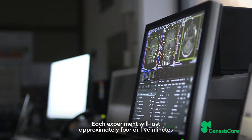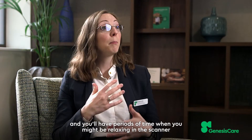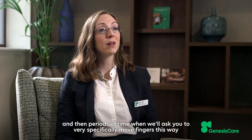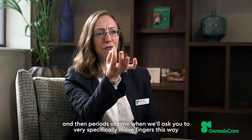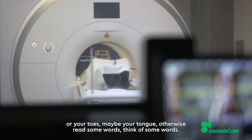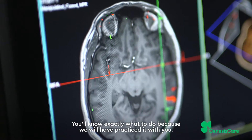Then you will do the experiments. Each experiment will last approximately four or five minutes, and you'll have periods of time when you might be relaxing in the scanner, and then periods of time when we will ask you to very specifically move your fingers, or your toes, maybe your tongue, otherwise read some words or think some words. You'll know exactly what to do because we'll have practiced it with you.